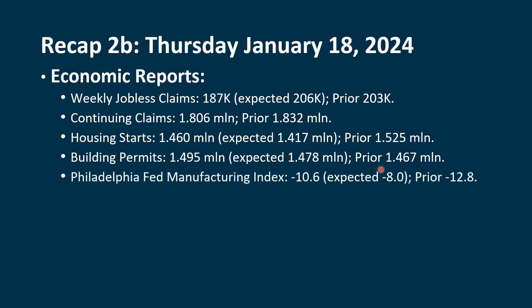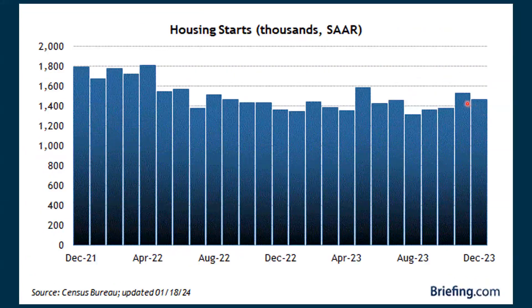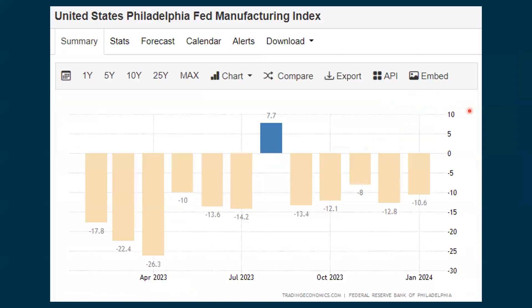The Philadelphia Fed Manufacturing Index fell — it was weaker than expected at minus 10.6; they expected minus 8, and last time it was at minus 12.8. Charts show the housing starts continuing to go back up, and we're turning back up slightly with building permits. The Philadelphia Fed Manufacturing Index is negative but showing some improvement from the previous reading.